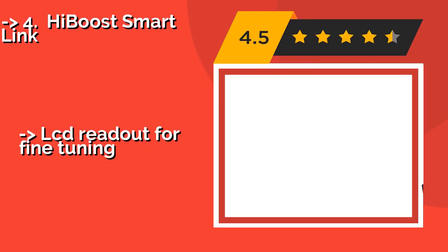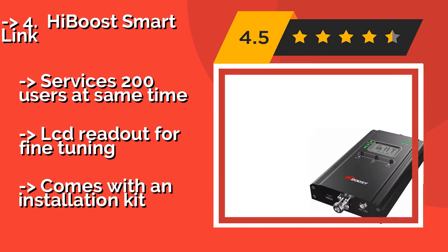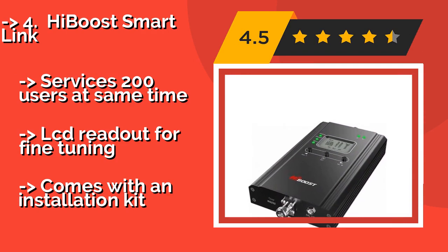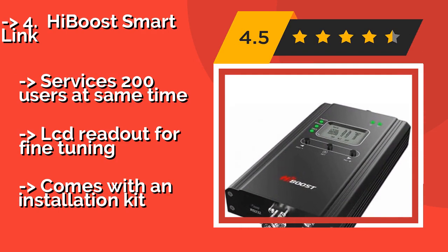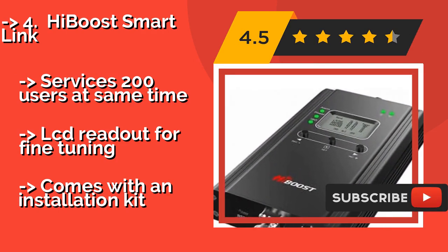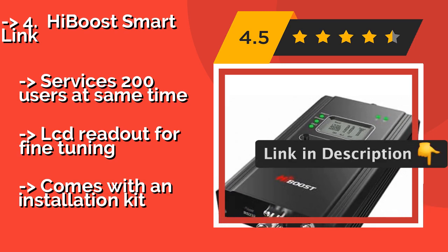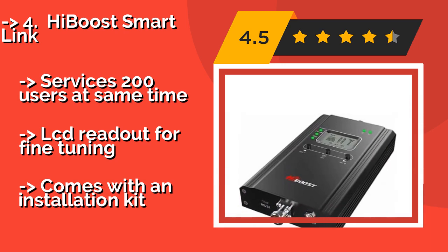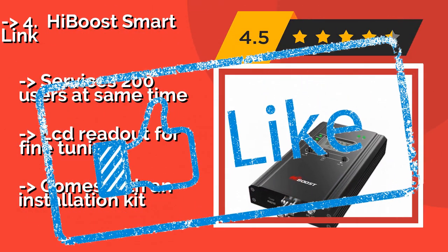Number 4: The HiBoost SmartLink, around $400, is intended for use by professional institutions with a lot of employees spread across a large area. It's offered in three models covering from 4,000 to 15,000 square feet, and its panel antenna can transmit to multiple floors. It services 200 users at the same time and features an LCD readout for fine-tuning, but comes with a required installation kit.